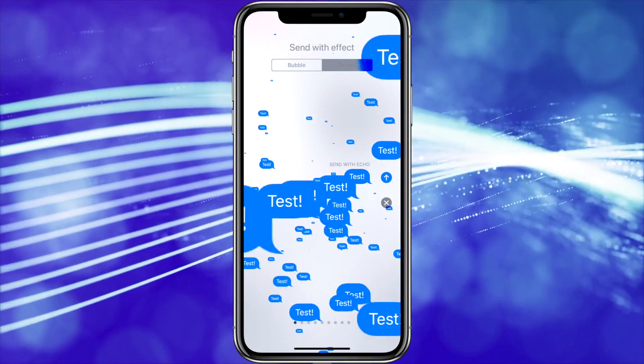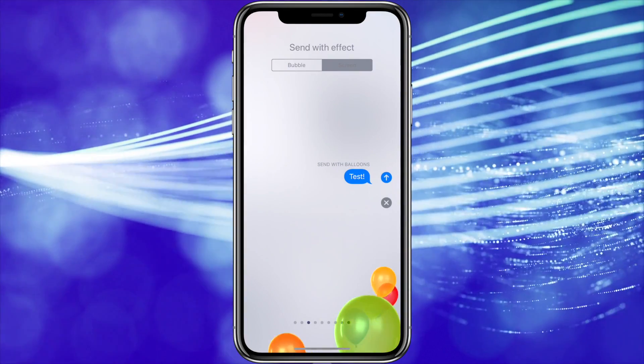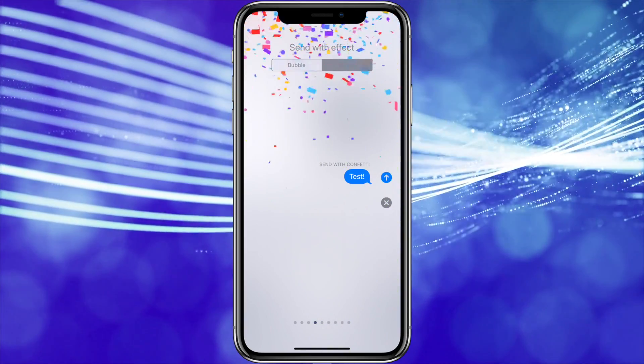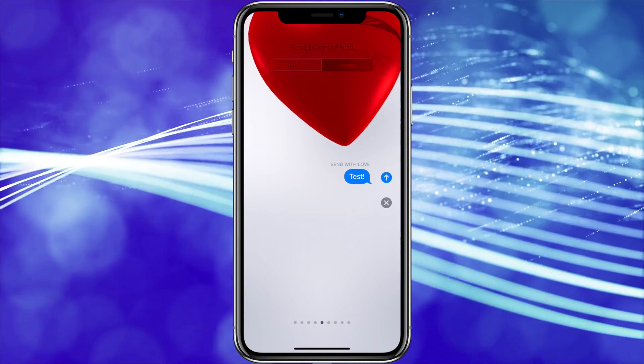Once that's opened, you can swipe through all of the various options. There's quite a few and it seems like there's something for almost any occasion. I think they look pretty cool. Just remember these only work with iMessages, so if you're texting a non-iPhone friend, this feature will not be available. But it's really cool for any of your iPhone friends.